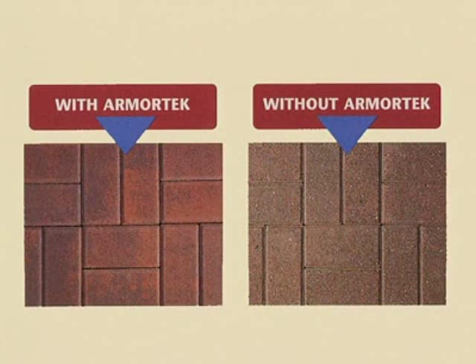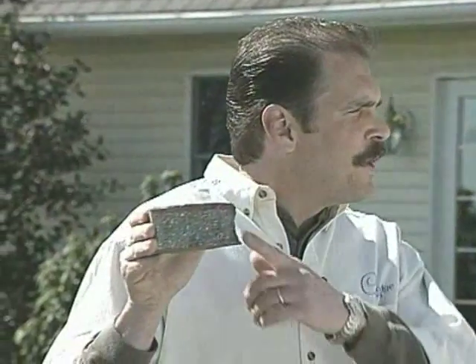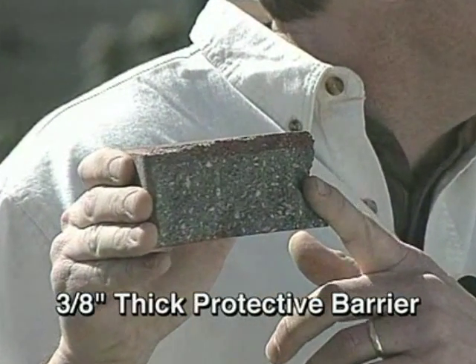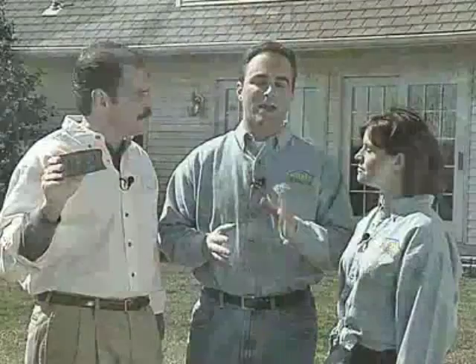Cambridge's exclusive ArmorTech formula adds a super-dense top layer of cement, fine sand granules, and increased color saturation to each Cambridge paving stone. This phenomenal three-eighths inch layer preserves the paver's color intensity and increased smooth surface forever. Cambridge paving stones are manufactured in accordance with strict regulatory guidelines covering strength, absorption, freeze-thaw cycles, and even slip resistance requirements.